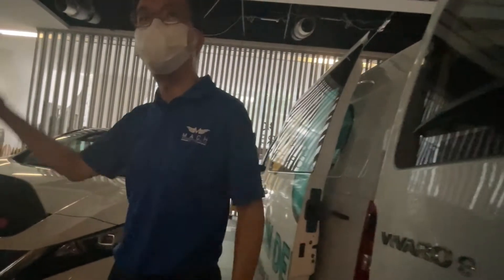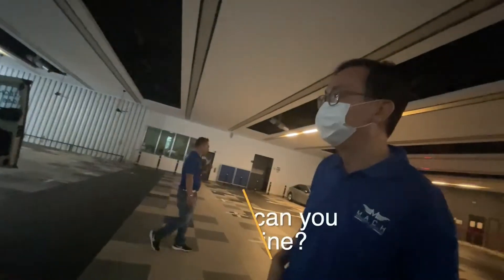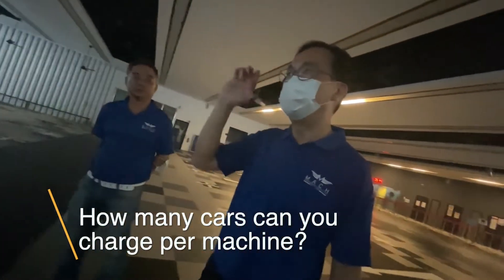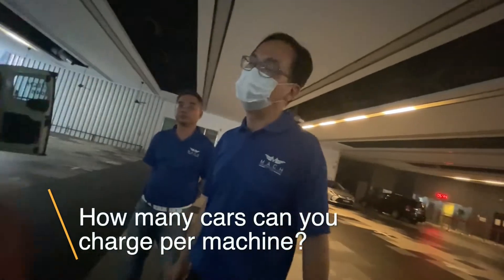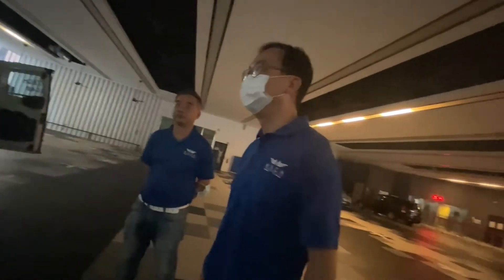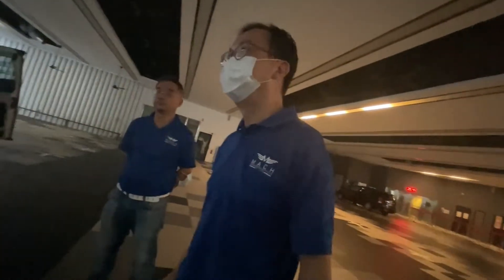How many cars can you charge on one battery? If a car starts from empty, probably one to one-and-a-bit cars. That's a limitation — you charge one car, then you have to go back and recharge the van. So technically, you can charge about three to four vehicles per day.